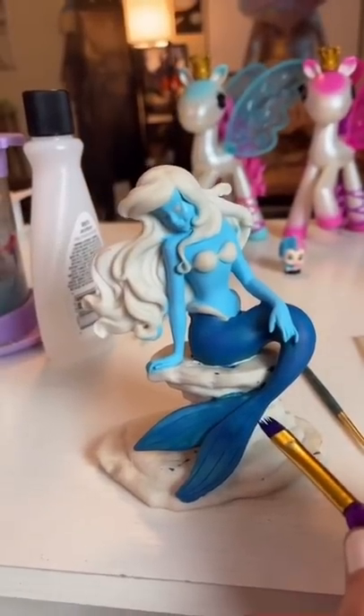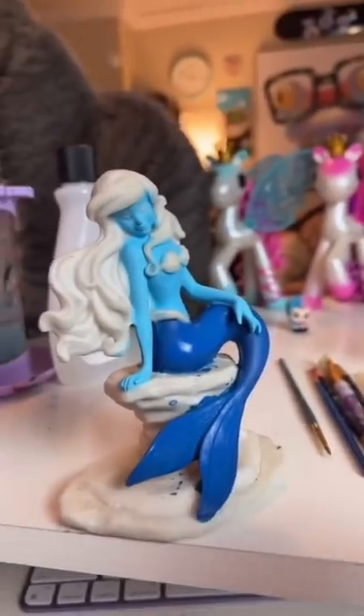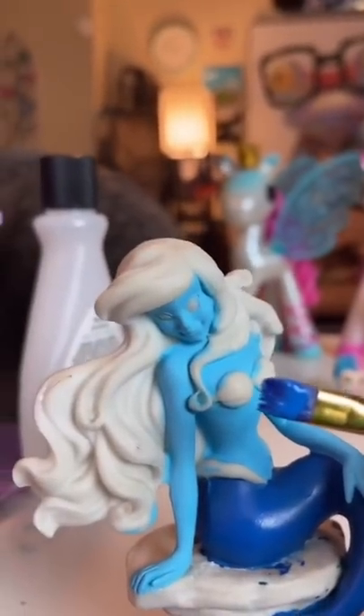At first I colored her tail green, and then I quickly fixed my mistake. That's the bullet — or a hook, is that the term you'd use?